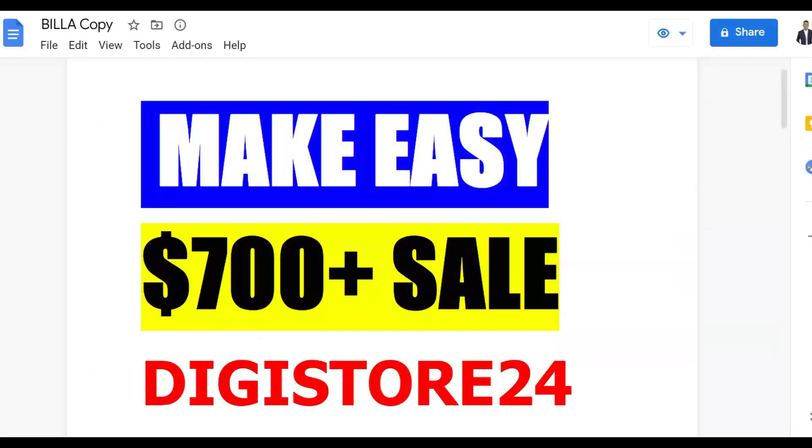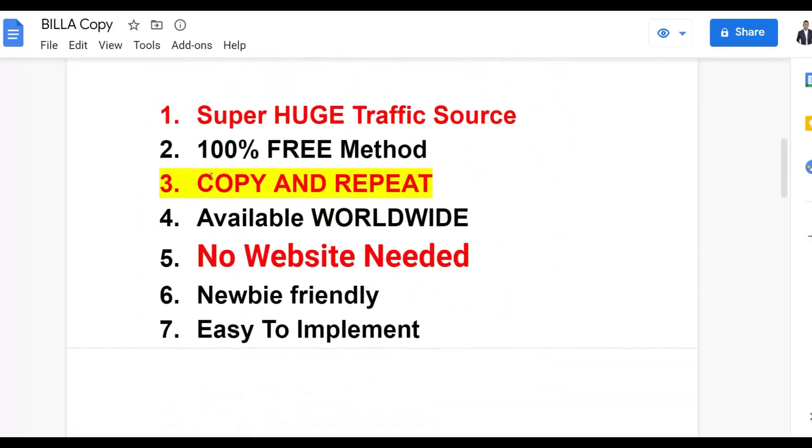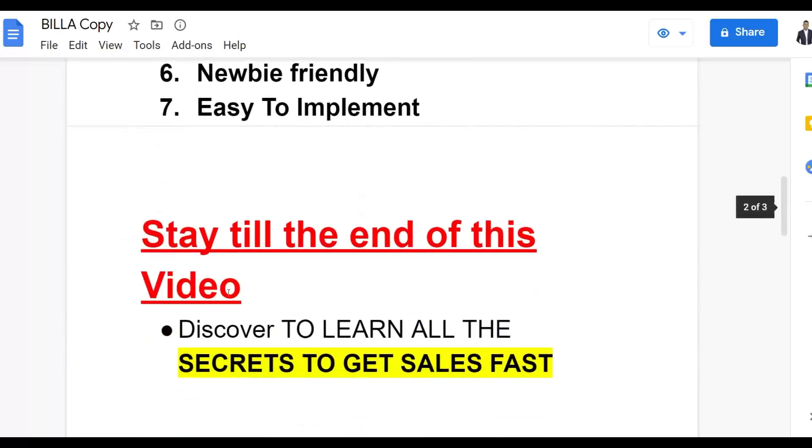With this method, you can go and make $700 plus on Digistore24 using 100% free traffic. I'm going to show you guys a huge traffic source you can use and get started without any investment. It's an easy copy-and-paste method you can do from anywhere around the world — you don't need any website to get started, and it's also newbie friendly.